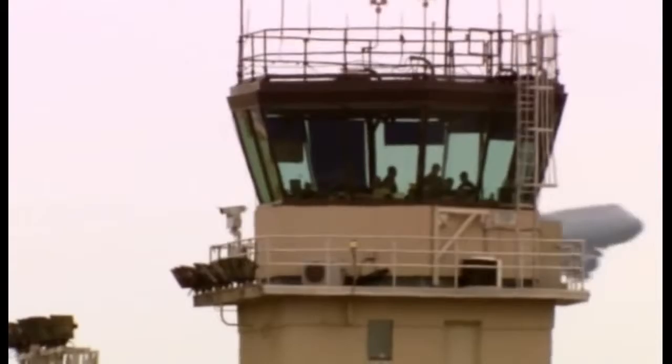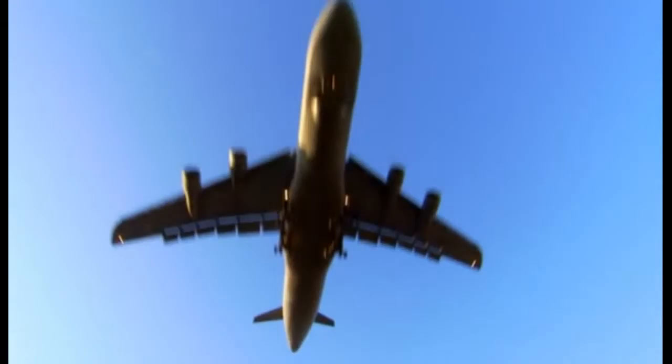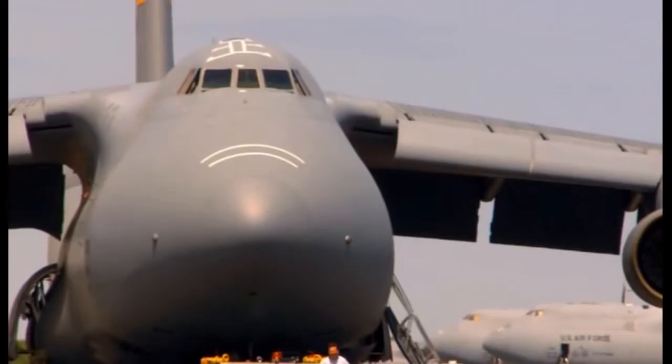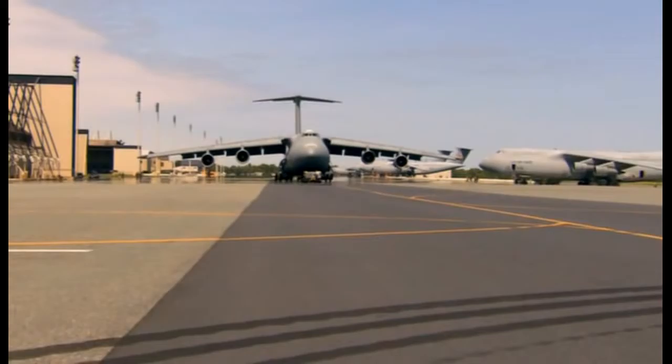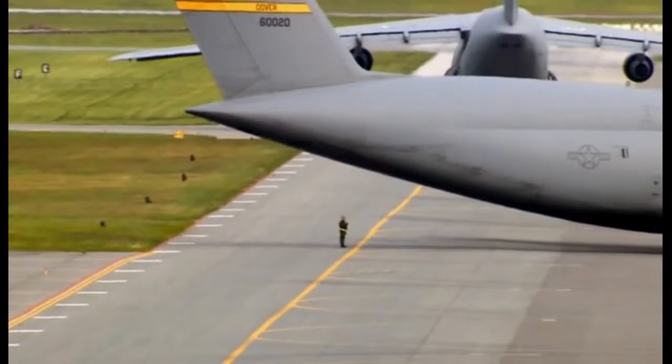Dover Air Force Base, Delaware. Each year, over 90,000 tonnes of cargo pass through Dover, destined for US troops abroad. The fastest way to get the troops the goods? By aircraft. But not just any aircraft — Dover's home to a fleet of supreme weightlifters: the gigantic Galaxy C-5s. The C-5 makes commercial planes look puny.